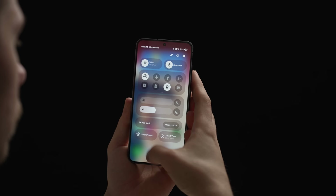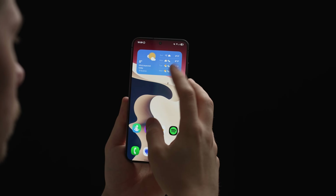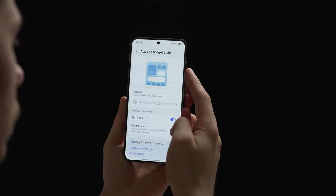There are changes to the notification shade, quick settings, app drawer, and the dock. Sure, most of these changes are surface-level and UI-specific as opposed to fundamental under-the-hood tweaks, but it's stuff you interact with so it's going to make the biggest impression and it's definitely important.